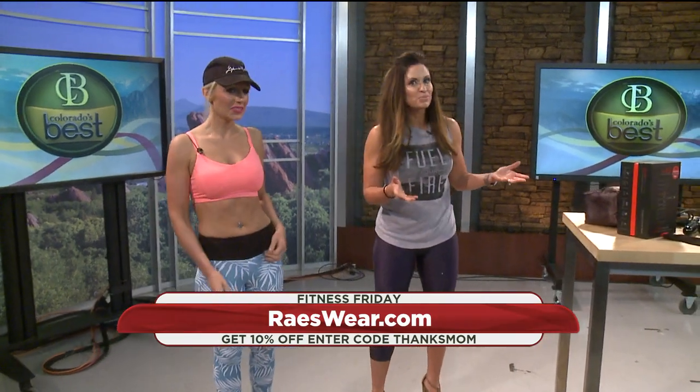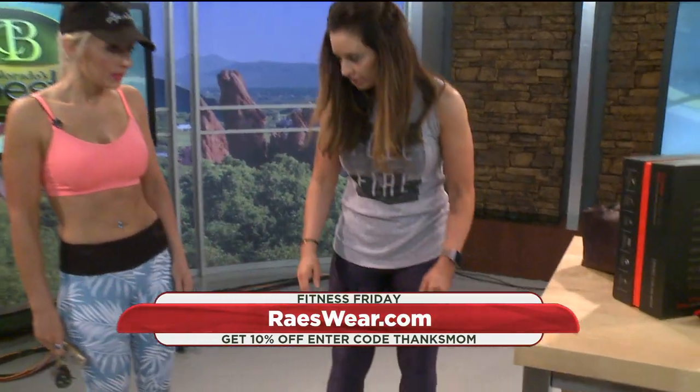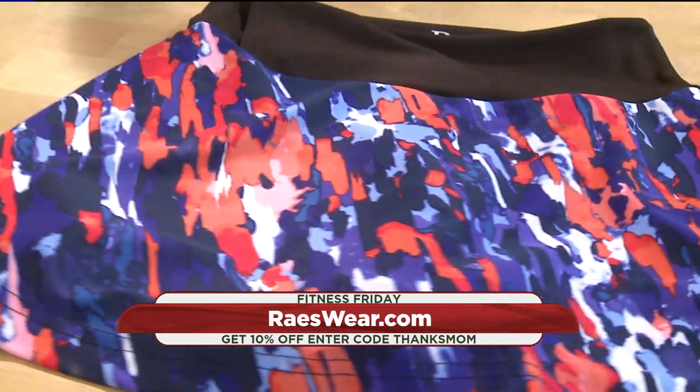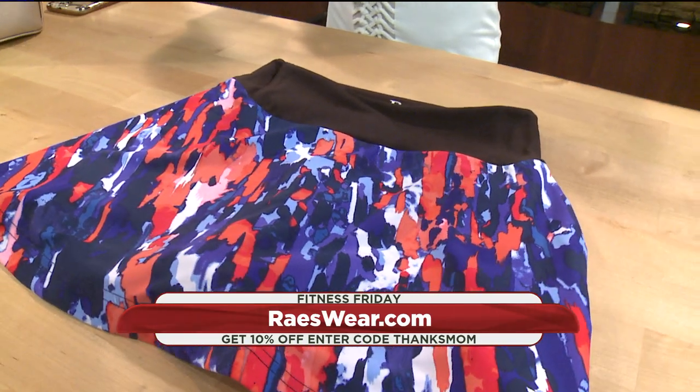But the great thing is, moms want to be hands-free when they go and exercise. I'm also wearing their little sparkly capris, so they have all kinds of styles. Go to raiseware.com, and if you go to their website today, you can use the code THANKSMOM, and they're going to give you 10% off. It's going to be cool.